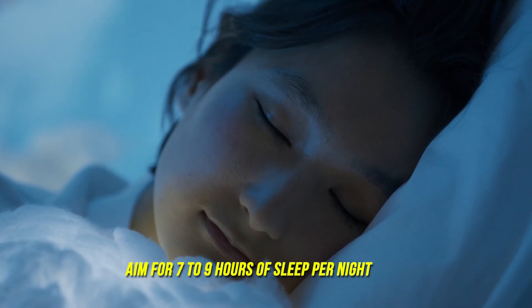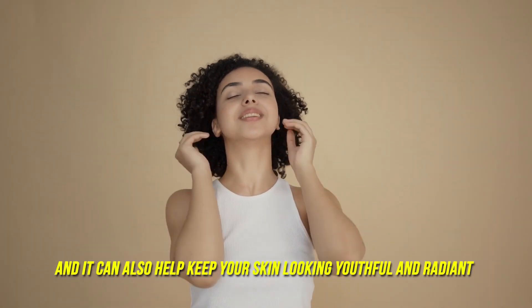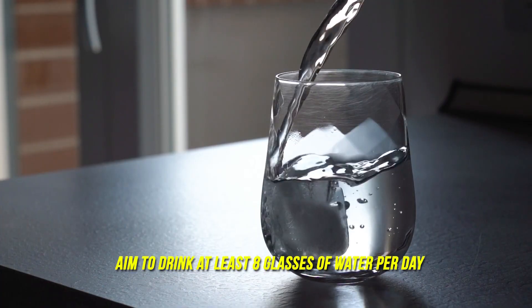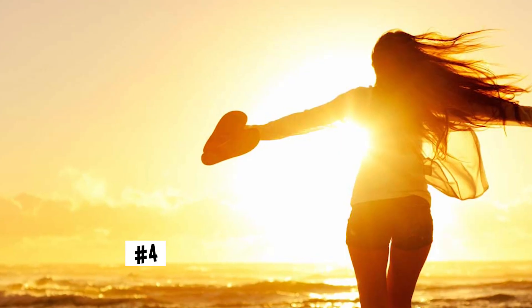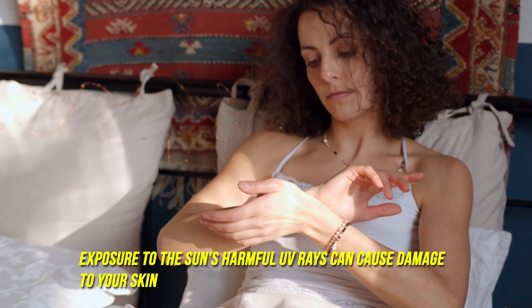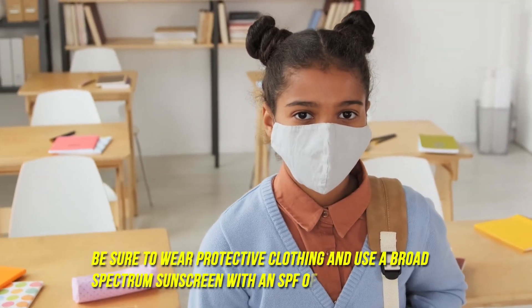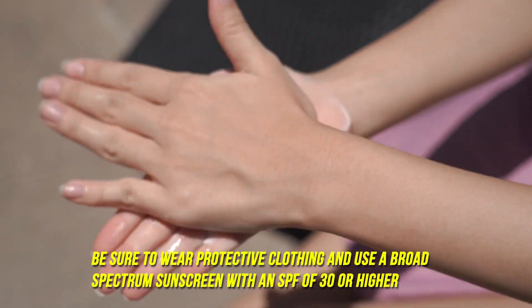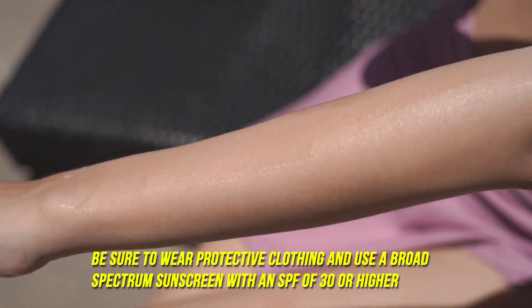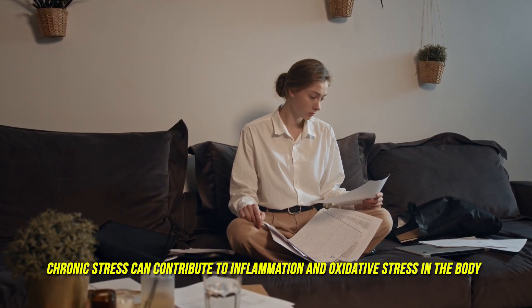Aim for seven to nine hours of sleep per night. Number three: stay hydrated. Drinking enough water is important for overall health and can help keep your skin looking youthful and radiant — aim for at least eight glasses of water per day. Number four: protect your skin from the sun. Exposure to the sun's harmful UV rays can cause damage to your skin and contribute to premature aging. Be sure to wear protective clothing and use a broad-spectrum sunscreen with an SPF of 30 or higher.